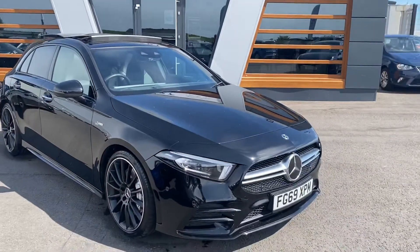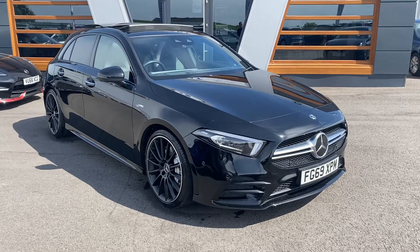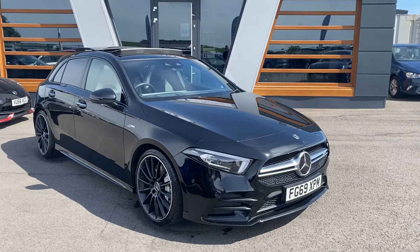We've got this lovely Mercedes A35 and it's the AMG Premium Plus DCT 4Matic. The last one we had — I don't know if you saw it, the yellow one — it literally sold within about an hour.